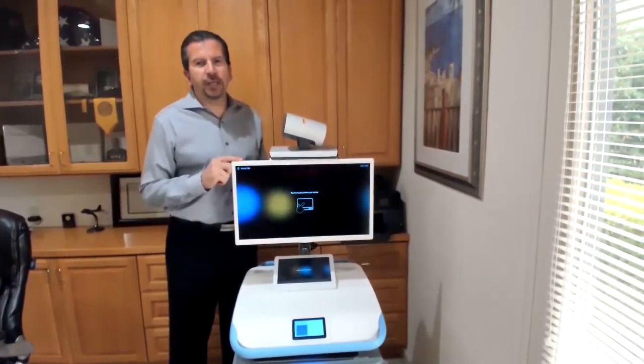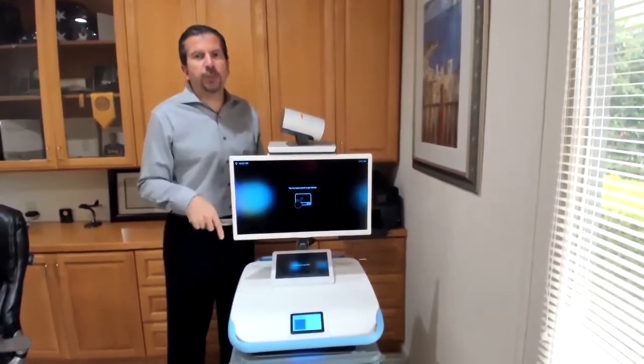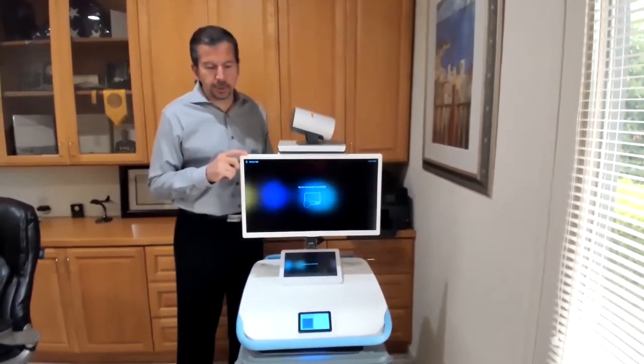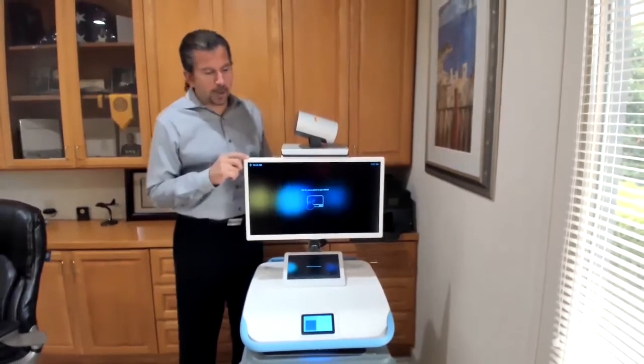Hello everyone, Dan Kuracek here with telemedicine.com, showing you our latest flagship telemedicine cart. We call this the Intelligent Cart, and I'll show you the reasons why.